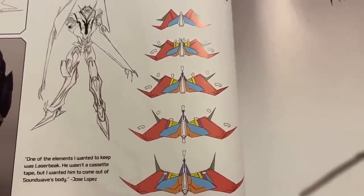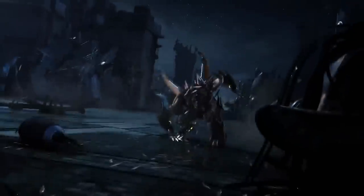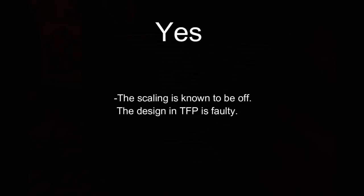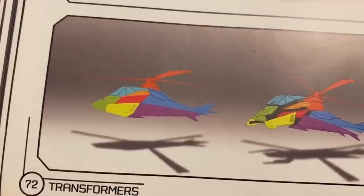Is mass change a problem in Transformers Prime? The answer is yes, but no. Yes, because there are design flaws that are known by the designers, admitted even in this book. No, because Transformers Prime does not allow mass change scientifically. It does not confirm it in its universe, and the designers try hard to create step-by-step transformation sequences, keep character weight consistent, and they allow for metal to stretch a bit, calling it living metal.